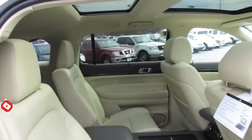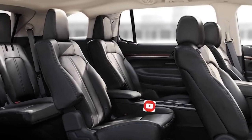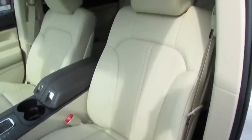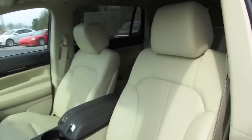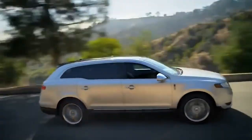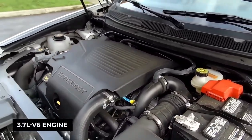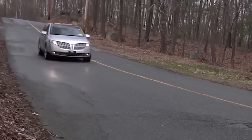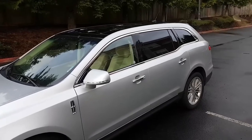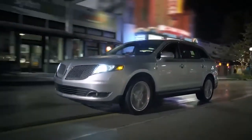Inside, the MKT pampers its occupants with a spacious interior boasting three rows of seats accommodating up to seven passengers. The lap of luxury awaits with plush leather upholstery, elegant wood trim, and a panoramic sunroof. Under the hood, the MKT roars to life with a 3.7-liter V6 engine unleashing 303 horsepower, paired with a smooth six-speed automatic transmission, delivering impressive performance for city and highway ventures alike, ensuring a comfortable journey even on long trips.